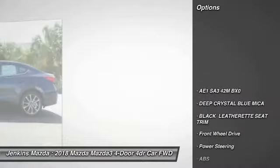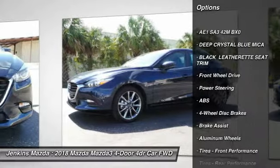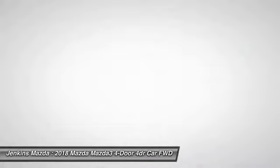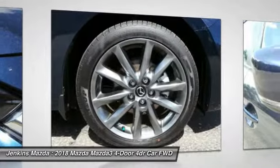Anti-lock braking system, stability control, steering wheel audio controls, traction control, backup camera, keyless entry, leather-wrapped steering wheel, Bluetooth, adjustable steering wheel, driver airbag.